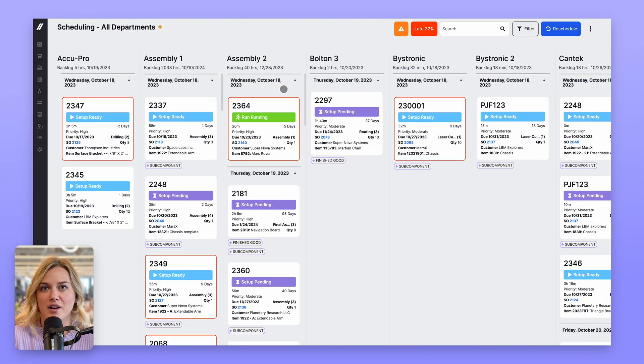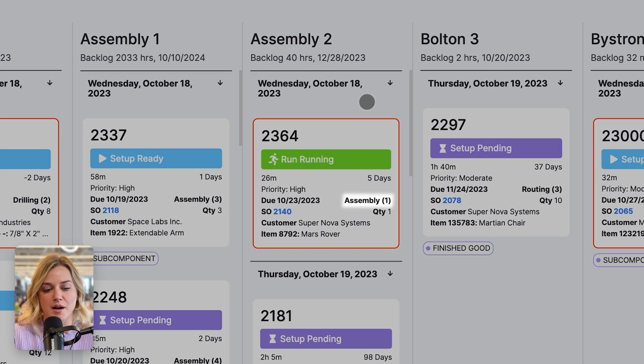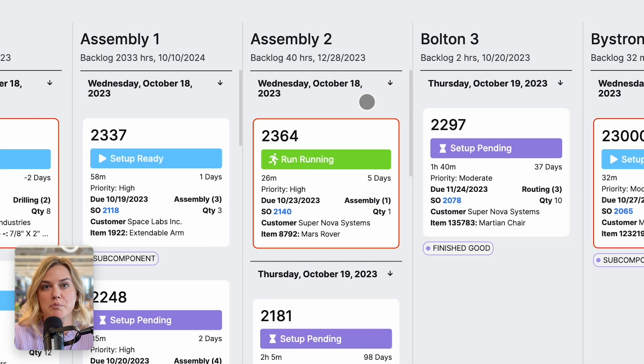Another top priority for us is to make sure you have an at-a-glance view as to what's happening on your shop floor. To provide more clarity on the auto schedule, you can now see the order of operations on the operation card. This is particularly useful for jobs that run the same operation at different steps and gives you a bird's eye view so you can quickly make changes when needed.